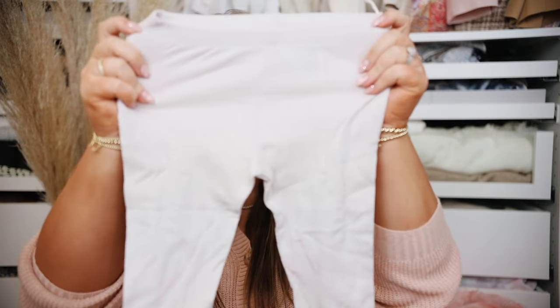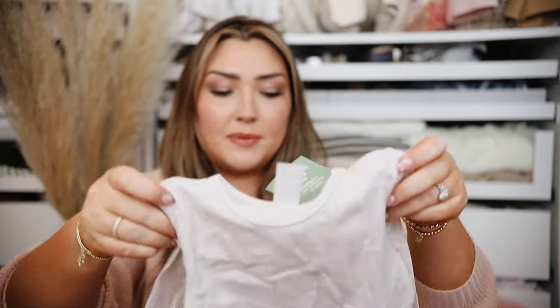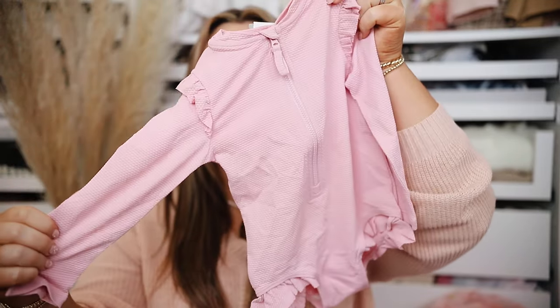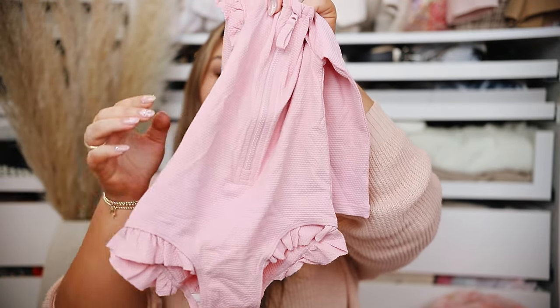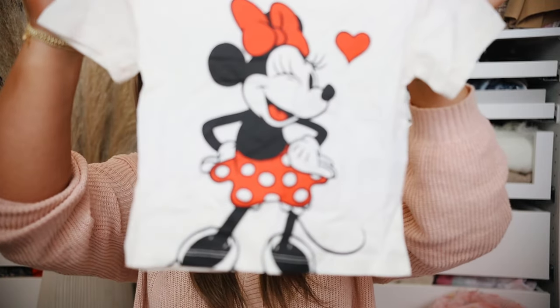I did get a little lounge set from H&M. I wish I would have gotten a different color — I thought it was cream but it's kind of gray, and she doesn't wear a ton of gray, so I might end up returning that too. I also got a swimsuit — a rash guard, which I love for protection. It has little ruffle details at the shoulder and at the legs. And the last thing from H&M is a Minnie Mouse character set with bike shorts with a red stripe and a Minnie Mouse t-shirt with a little heart.